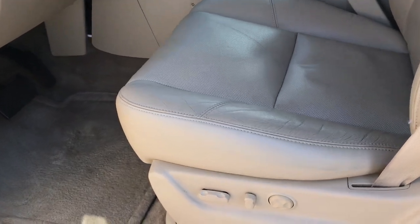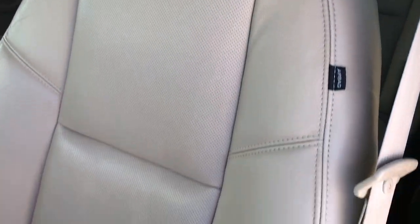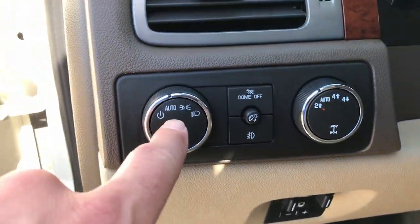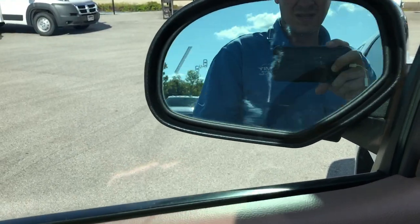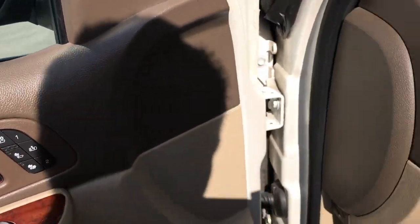Inside, the LTZ package gives you the tan leather interior. Both of the front seats are heated, cooled, and power. There are no rips or tears in the seat — the leather looks really good. Factory floor mats throughout, and the carpeting is very clean underneath. It has the factory brake controller, auto headlamps, electronic four-wheel drive, power windows, power locks, power mirrors, and power fold-in mirrors. You have your heated and cooled seat buttons and memory seat buttons.